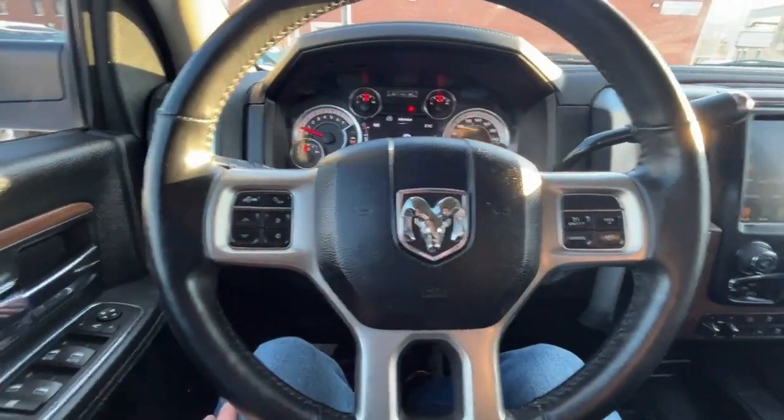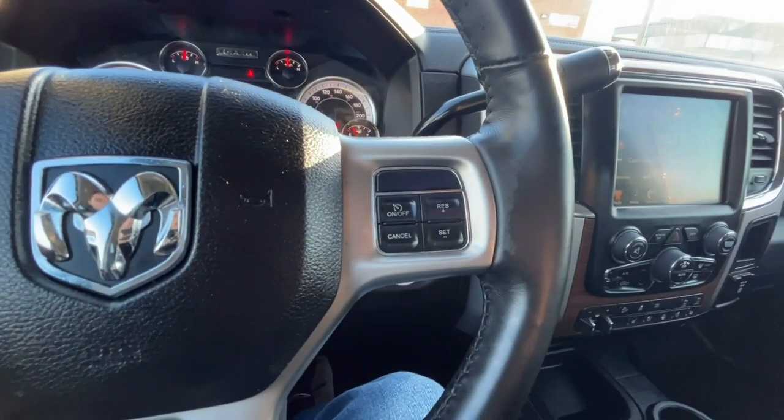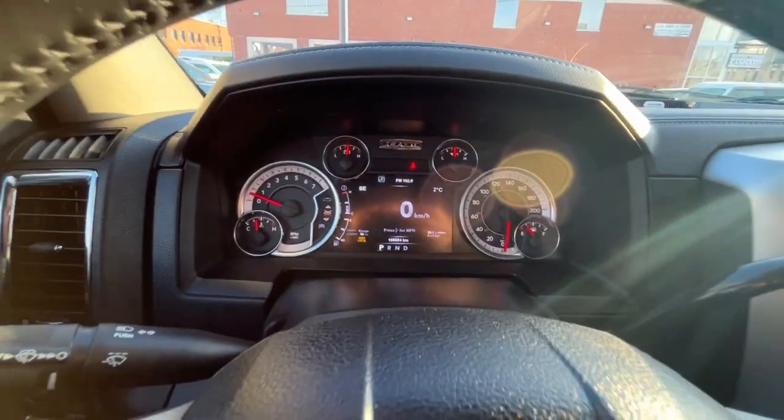Looking at the steering wheel, on the left-hand side we have our voice activated system and our answer and call button. On the right-hand side we have our cruise control settings, and we do have some audio controls on the back side of the steering wheel as well.